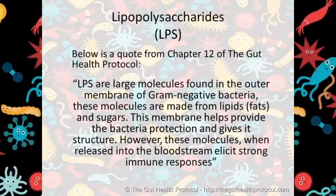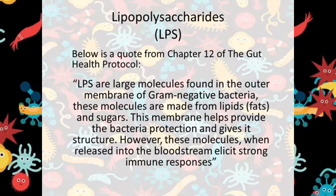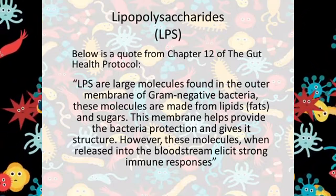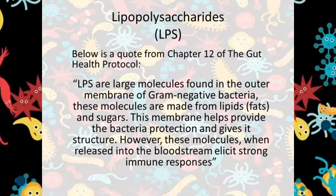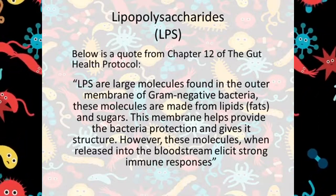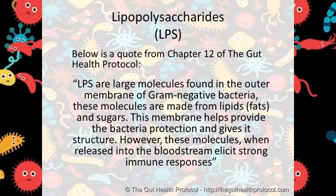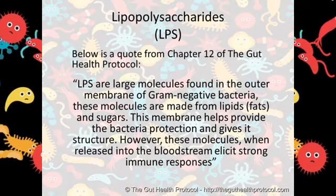Below is a quote from Chapter 12 of the Gut Health Protocol. LPS are large molecules found in the outer membrane of gram-negative bacteria. These molecules are made from lipids or fats and sugars. This membrane helps provide the bacteria protection and gives it structure. However, these molecules, when released into the bloodstream, elicit strong immune responses in humans.